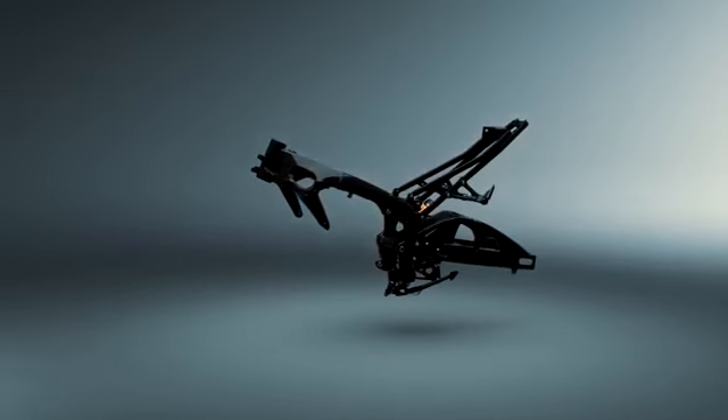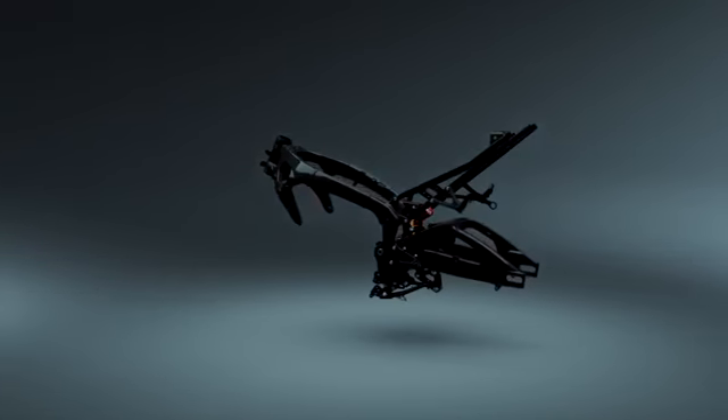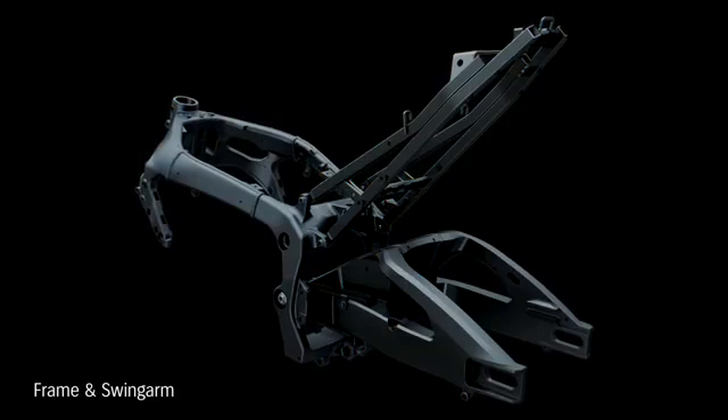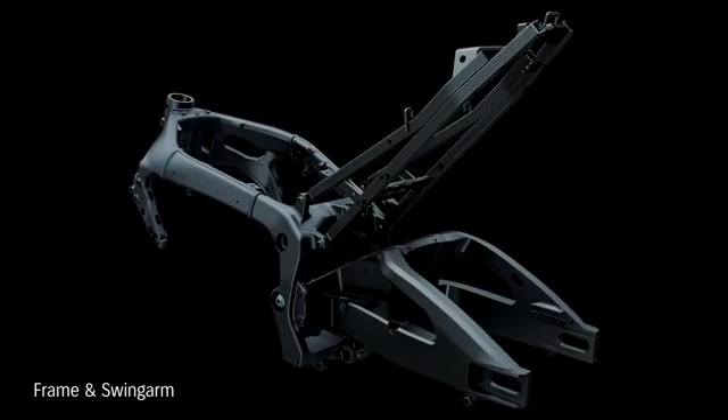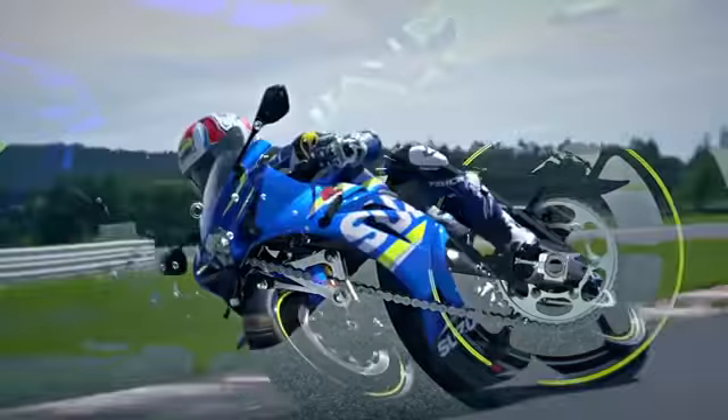Suzuki engineers designed a new twin spar aluminium perimeter frame that's 20mm narrower and weighs 10% less. A new aluminium swing arm is braced on both sides to improve weight and rigidity balance. It's also 25mm longer from the pivot shaft to the rearmost axle position, improving cornering feel.